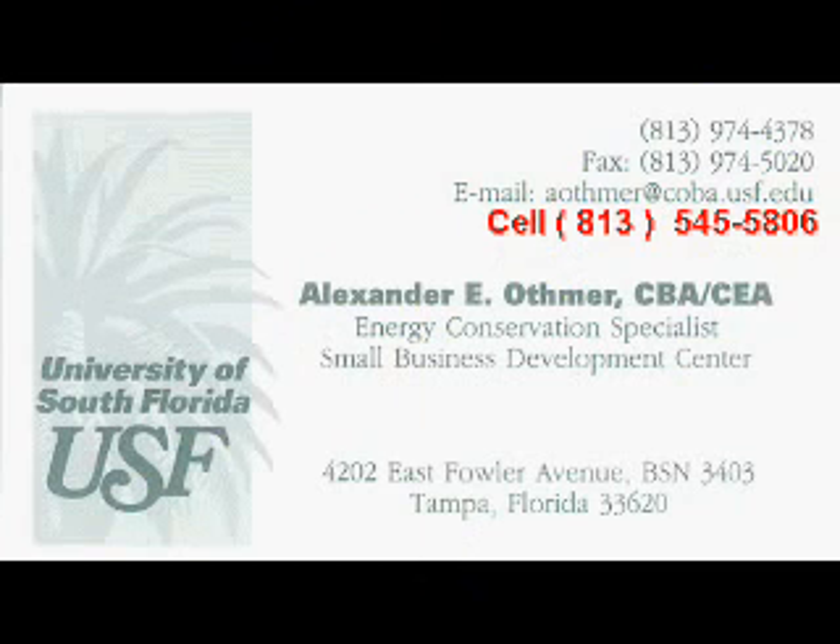We thank you for your time and please feel free to contact our office if you have any questions.